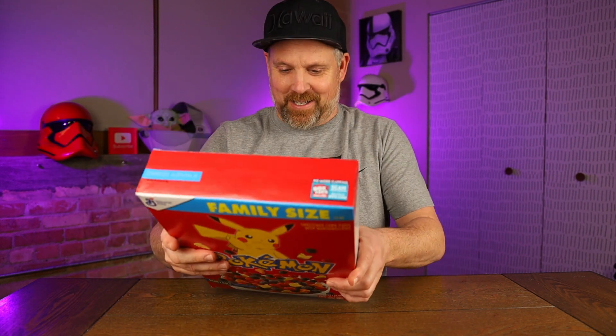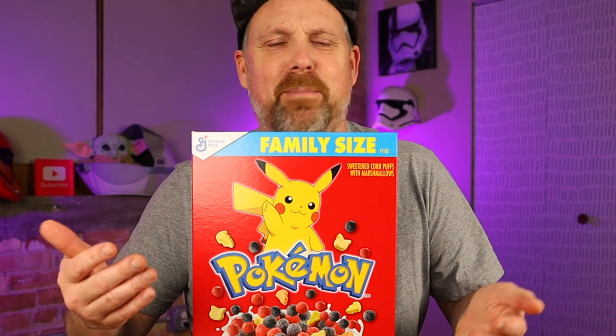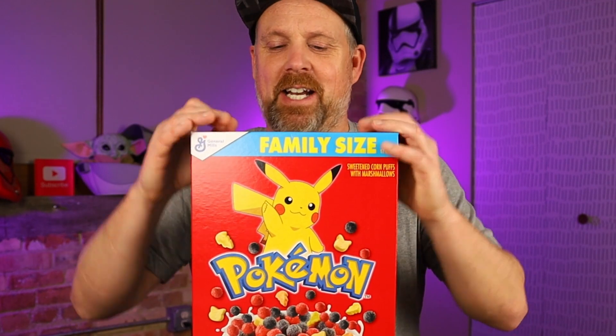Ignore that. I'm not a super huge person into Pokemon. I played Pokemon Go, I don't know all the characters, I don't know all their names and everything. But I'm excited about this cereal — let's see if it's any good.